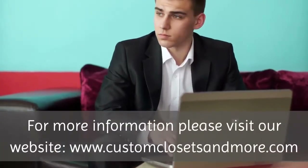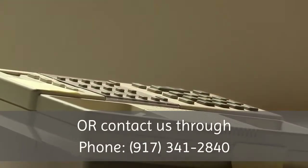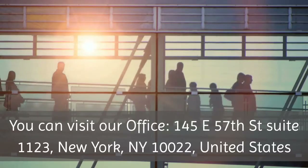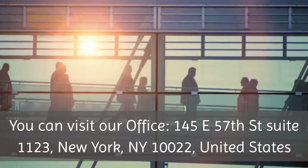For more information, please visit our website at www.customclosetsandmore.com, or contact us by phone at 917-341-2840. You can also visit our office at 145 East 57th Street, Suite 1123, New York, NY 10022, United States.